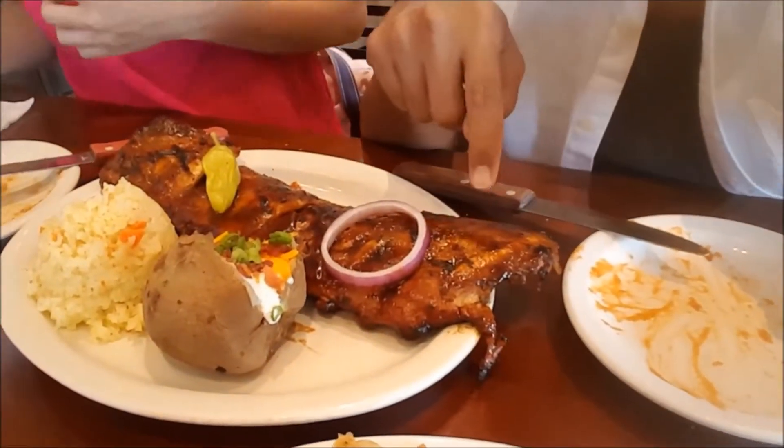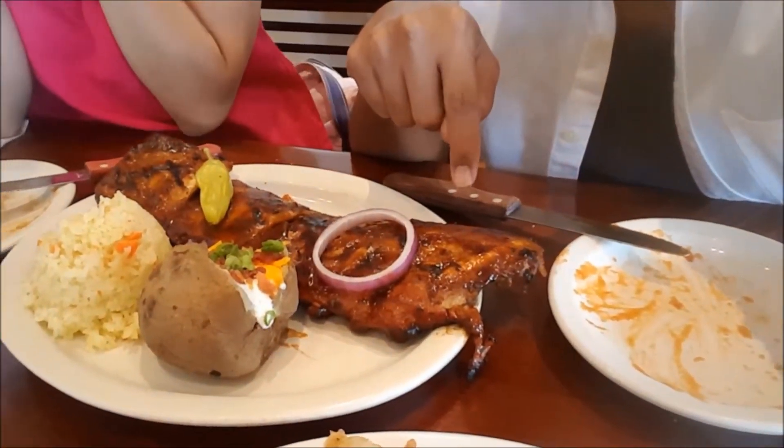We're gonna be checking out the ribs. It's pretty good — it's surpassing the plate, that's how large this thing is. Let me give you a shot of that. Right there, past the edge of that plate, right there.